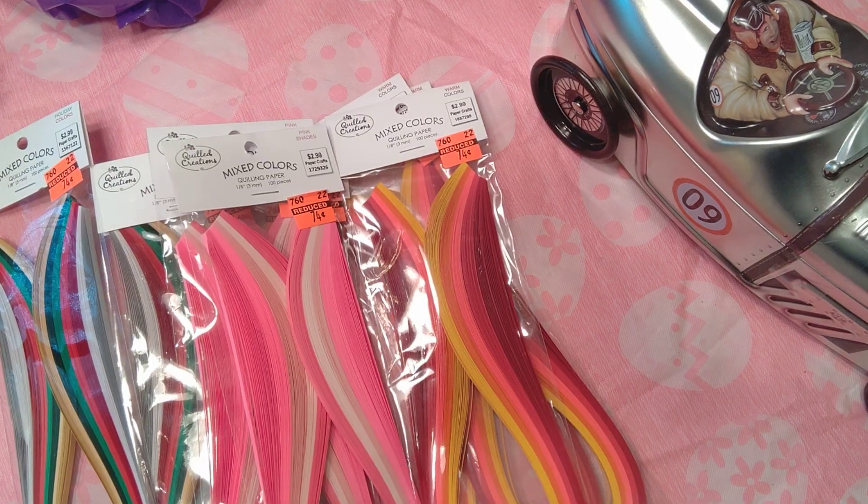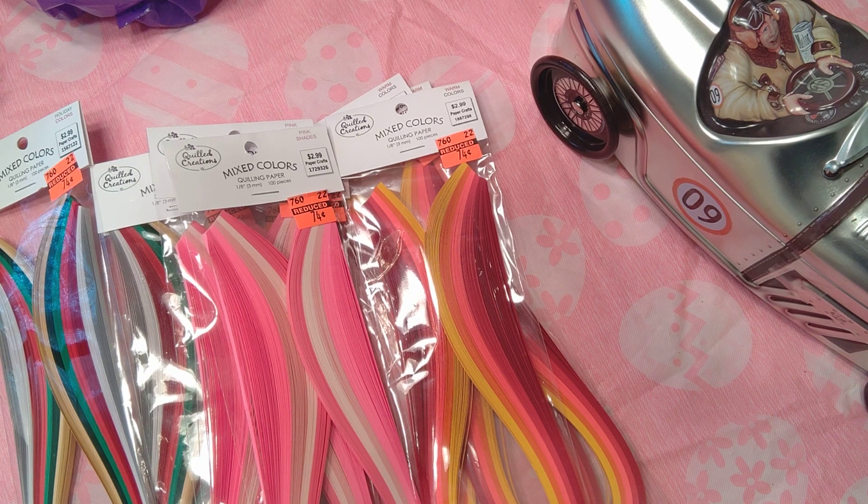I'm naming these colors but you can go on quiltcreations.com and they'll give you the exact names. In my location within a 30-mile perimeter, Hoover is 30 minutes away but was the first Hobby Lobby in the area for a lot of years, so their markdowns come down first. If I really want to know what's on sale, I need to go to Hoover.